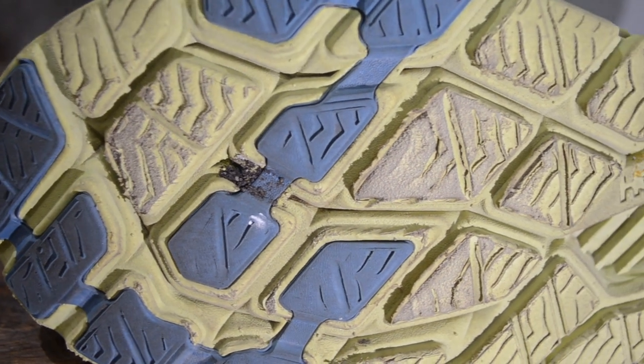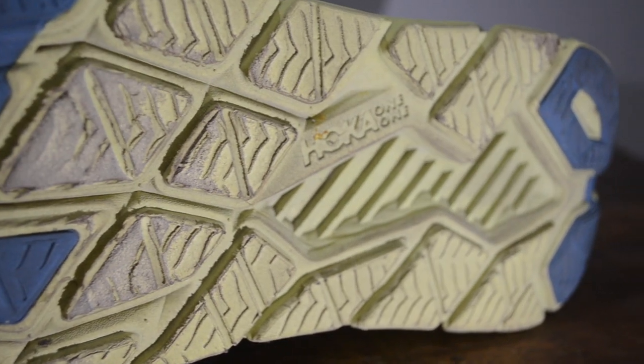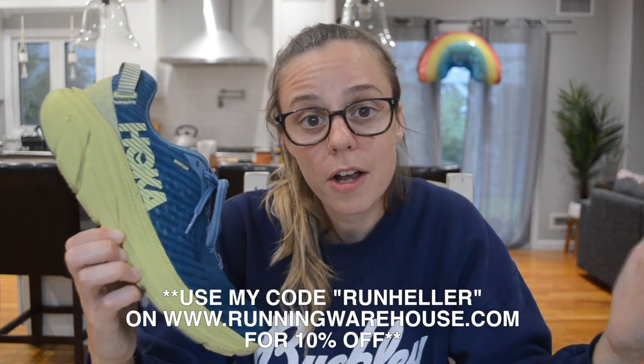Going down to the outsole of the shoe, we have pretty much an entirely exposed EVA outsole — it's kind of the major flaw of this shoe. Durability is the issue here. It's definitely something that's not going to last you a super long time. I've had this shoe for well over 50 miles and there's definitely a lot of fraying going on in the forefoot especially. I've used this shoe for tempo runs, 5Ks, and 10 milers. It's $115 on Running Warehouse and with my code RUNHELLER you get it for 10% off. It's really versatile and I think that's what makes this shoe special.